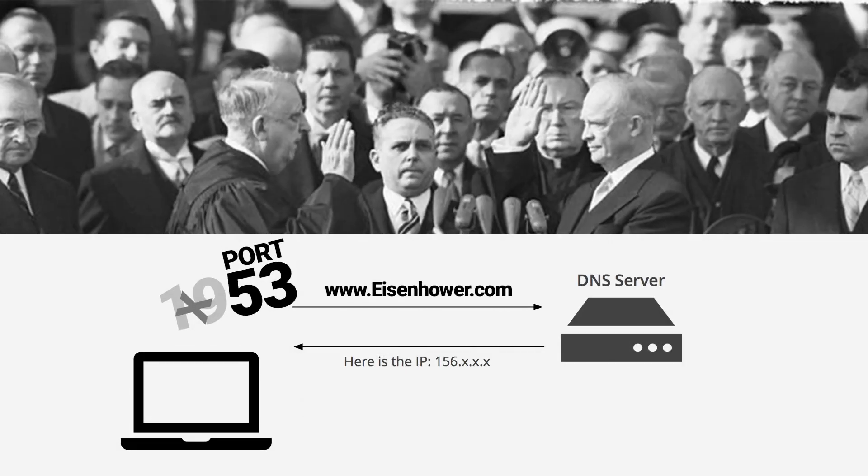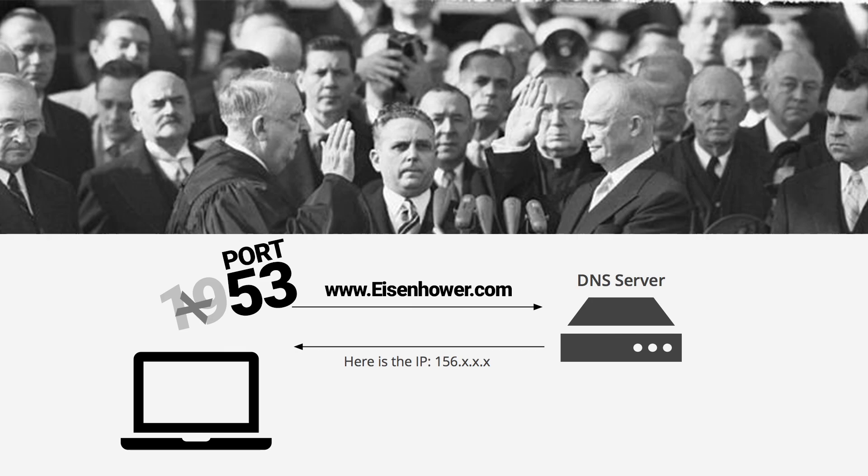Port number 53 — this one might be a bit of a stretch — DNS, domain name system. In 1953, Eisenhower was sworn into office and, in our imagination, he registered the domain name Eisenhower.com. I know it's a stretch — I couldn't find a more fun one. If it's easier for you, there's also Queen Elizabeth II taking office or the end of the Korean War. But again, port number 53, Eisenhower sworn into office, domain name Eisenhower.com — DNS, domain name system.